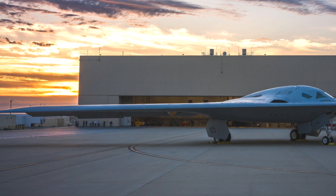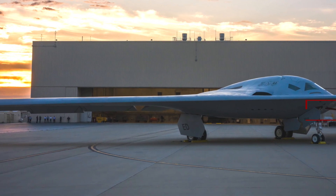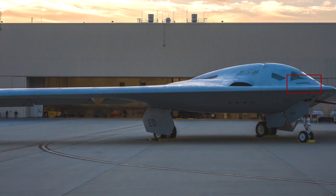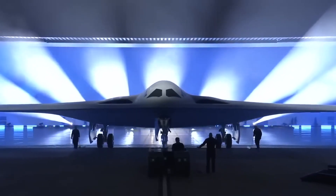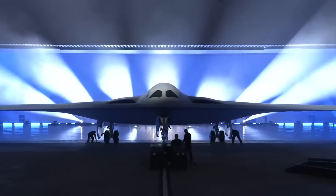The quarter-angle view confirms a number of assumptions based on earlier imagery, concept drawings, program information, and inference. The smaller details are coming into focus. The Raider has a flat leading edge extension that extends from its lower fuselage to its leading edge, giving it the appearance of a duckbill.